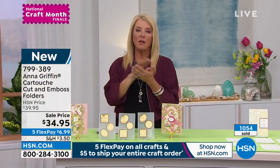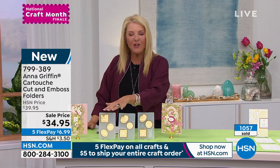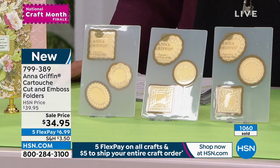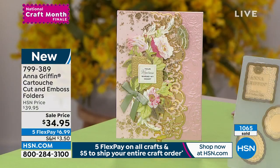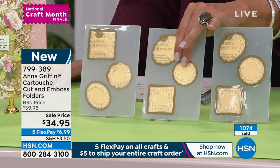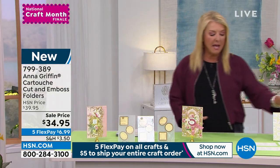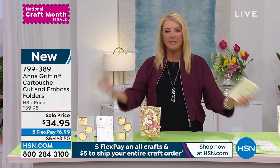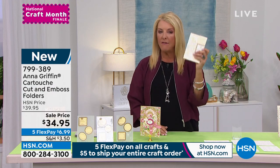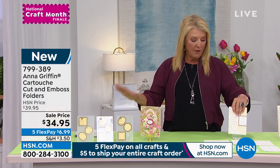Let your imagination go crazy and envision everything you could put inside all these beautiful shapes. They're cutting and embossing at the same time — you get all three shapes; you're not picking. You get all three — which are actually nine total in our exclusive collection. I'd recommend picking up the mini sentiment sticker sayings too: it includes 288 little stickers that go inside, and it's natural for these two to be together.